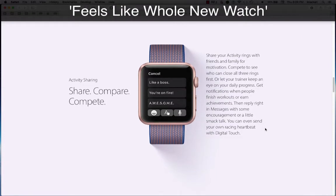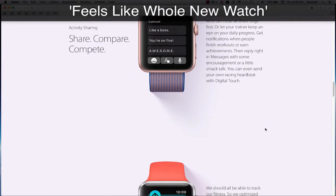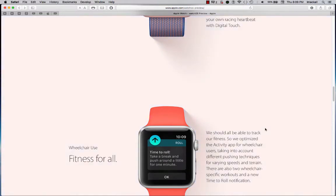Then reply right in Messages with some encouragement or a little smack talk. You can even send your own racing heartbeat with Digital Touch.